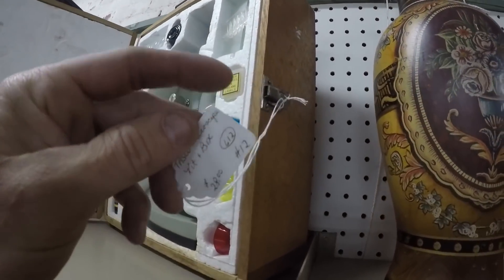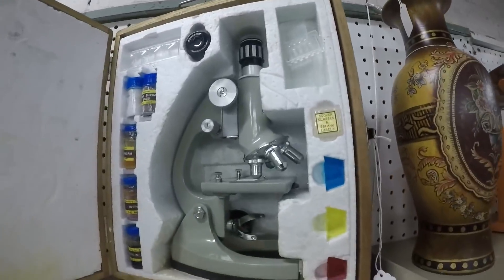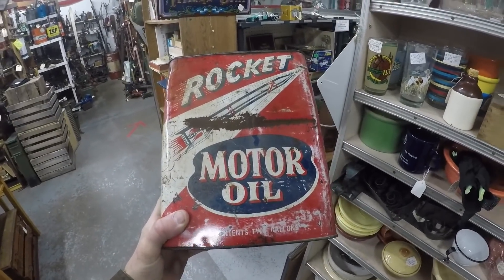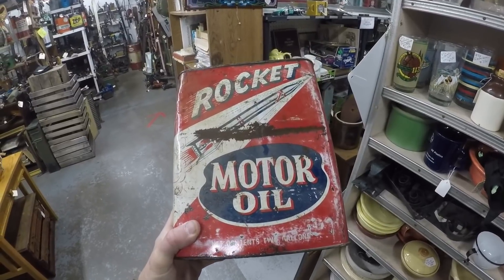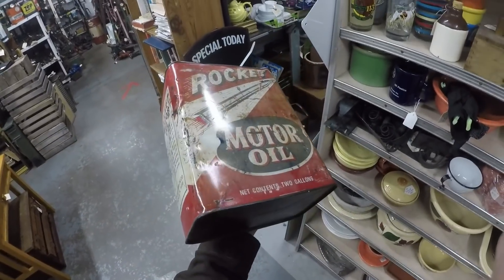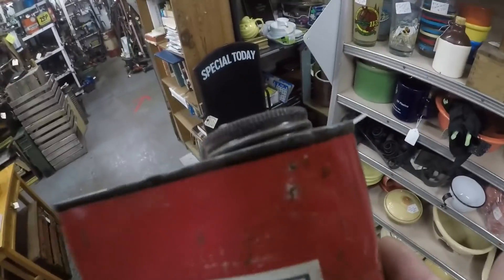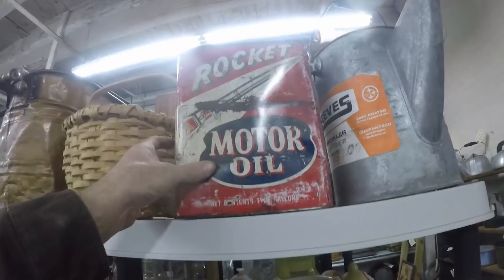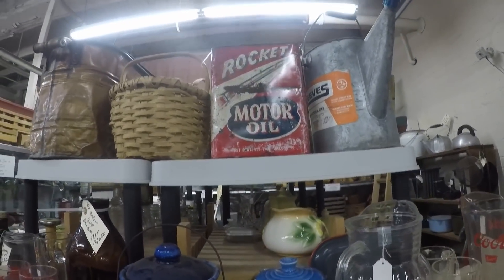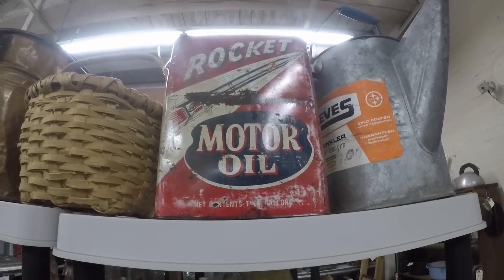In that wood box - $28 dollars. You could authenticate arrowheads with that microscope right there, that's all you need for $28 bucks. You guys that collect motor oil cans - this is a good one. Rocket Motor Oil, it's got some wear, you can see right here. It's pretty nice, it's $125 and it's 10% off. For a winter want, that's an awesome piece. If I had a business working on cars I'd pay a hundred dollars for that and just put it in the lobby on the shelf.